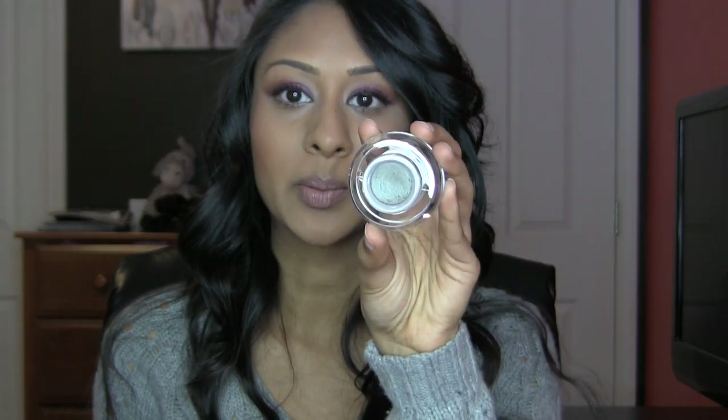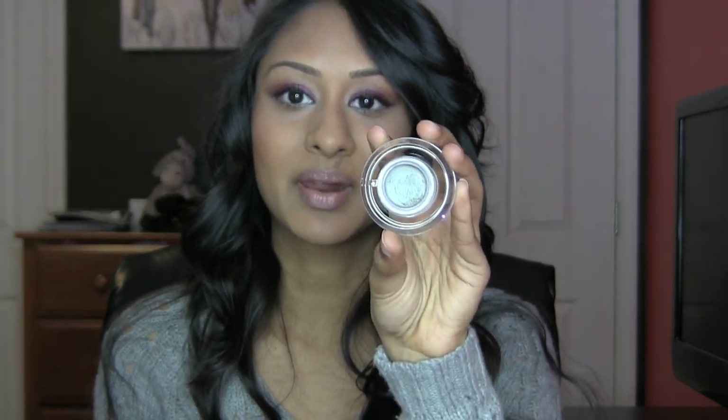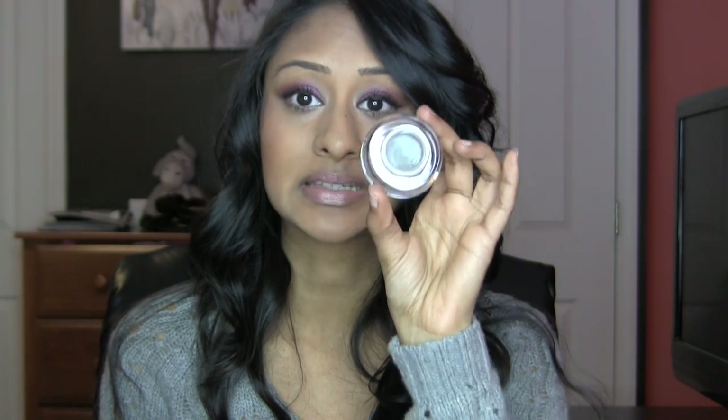I think it would be awesome to put black over it and stuff like that, but I've used this just as eyeshadow by itself and it looked beautiful. This is one of those great quick on-the-go type things because it has that duochrome, so it automatically makes you look more interesting than just having one eyeshadow color — it's easy.